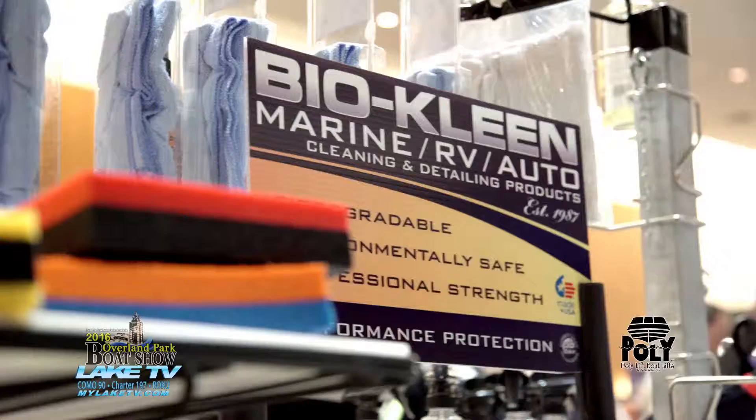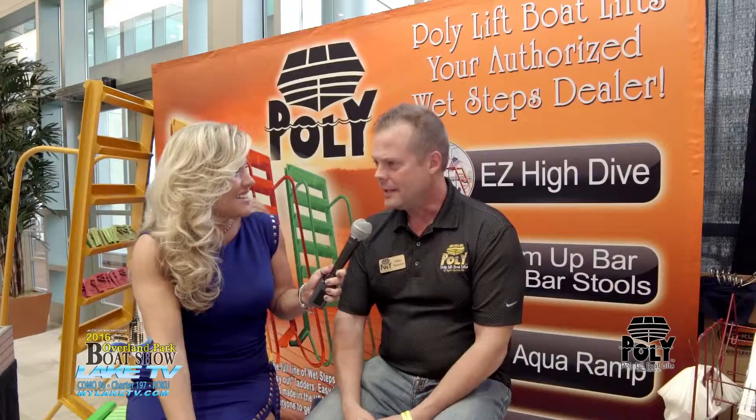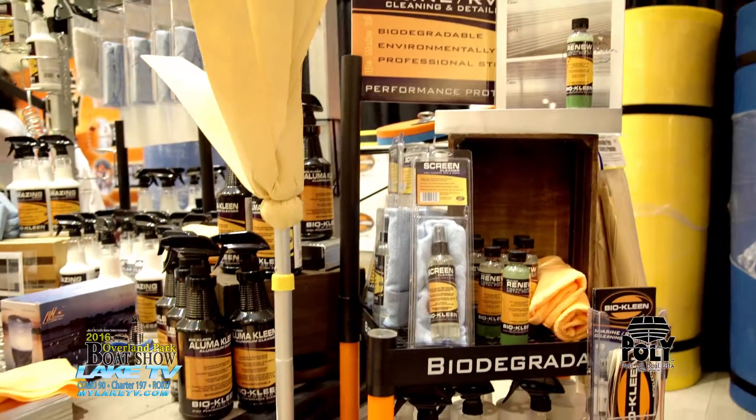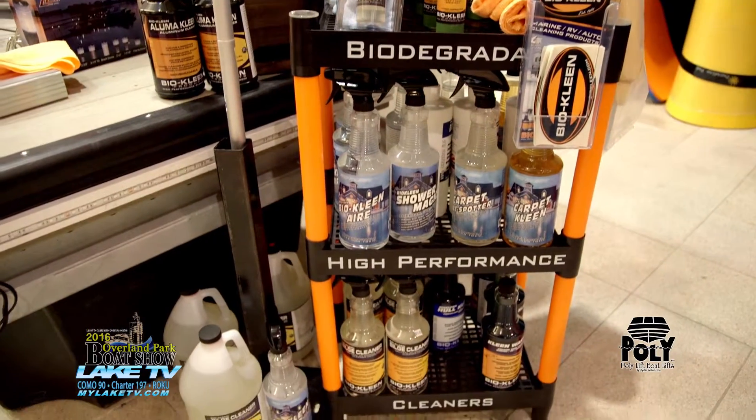We can't just all have fun — we do have the cleaning and maintaining we have to do on our boats. We offer the BioClean products, something we've been selling for a few years now. People come here and say, 'Oh, you sell BioClean? I've got to buy some.' They go to the show and come out and pick up a bag of BioClean on the way out.